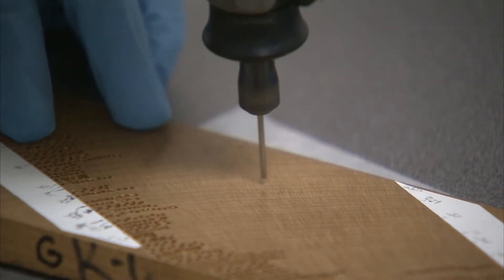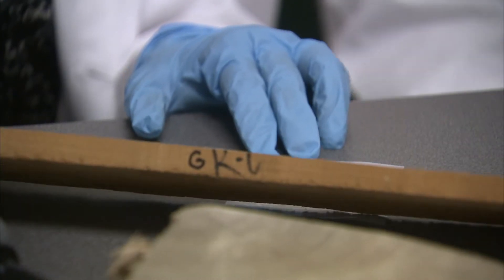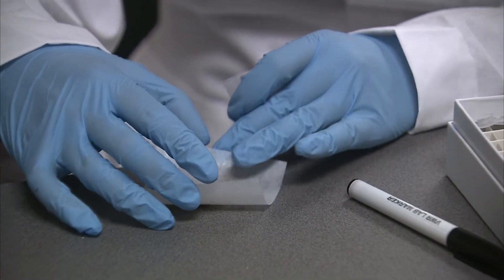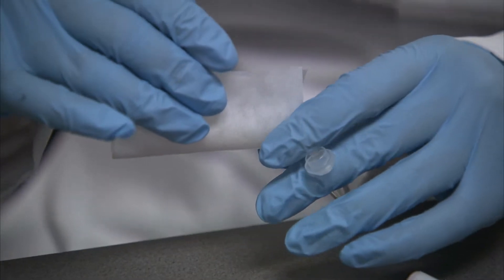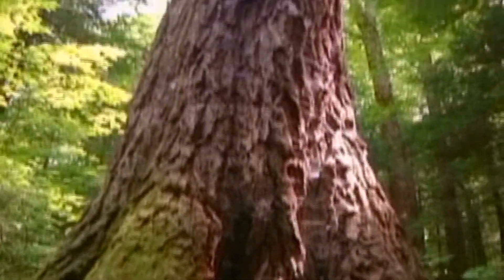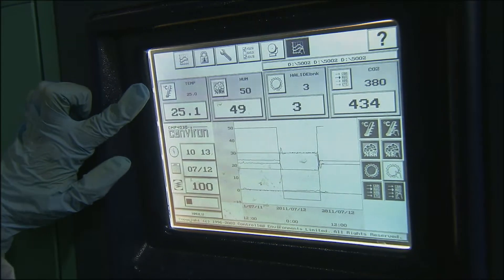Drilling tiny holes into the tree's rings, Ward carefully gathers samples to analyze in the lab. This is only wood sawdust from one particular year of this tree's life, and then we can analyze this to understand how it was functioning during that time period, as well as measure the width of that ring to know how much it grew that year. What Ward and her team find most valuable about their data is that they can compare it to tree and plant specimens living today.